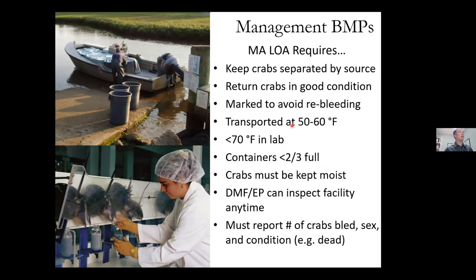In the LOA, crabs must be separated by source. Some are provided by biomedical suppliers and must be returned to the ocean alive. There's also a rent-a-crab program where crabs destined for the bait market can be sent to the biomedical firm, bled, and sent back to the bait dealer — a more efficient use of the resource. Crabs must be returned in good condition and are marked to avoid re-bleeding. They must be transported at 56°F, kept below 70°F in the lab, in containers less than two-thirds full, kept moist with burlap or water. Mass DMF or the Environmental Police can inspect the facility at any time, and ACC must report the number of crabs bled by sex and condition.